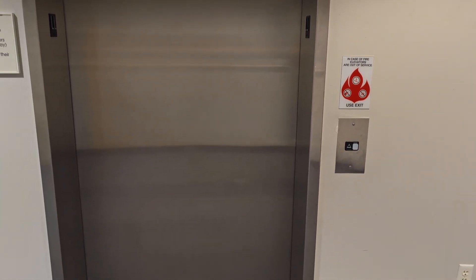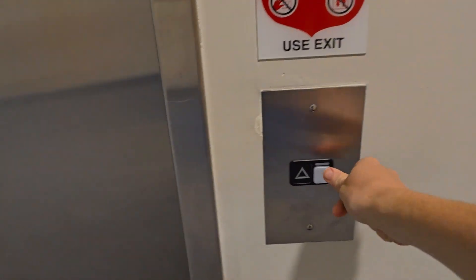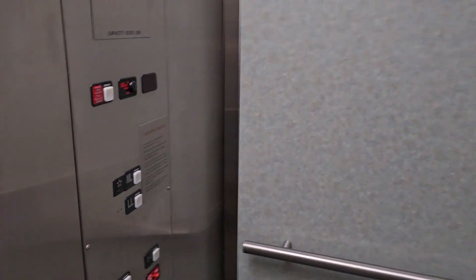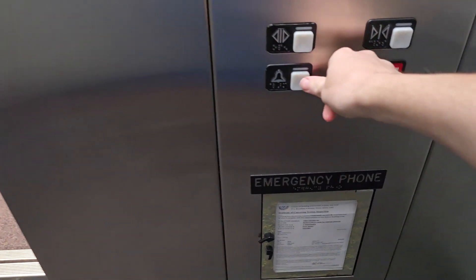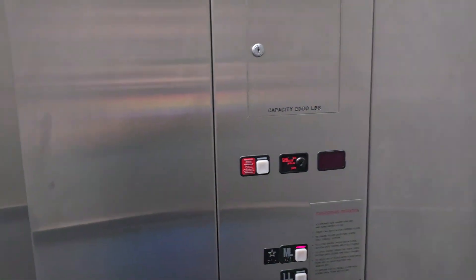This is the Schindler 300A at the Rush Copley Healthplex here in Aurora, Illinois. I previously did a video about this having a broken emergency bell. It's still broken, but I misidentified it as a 330A. This is a 300A.